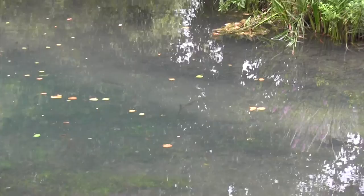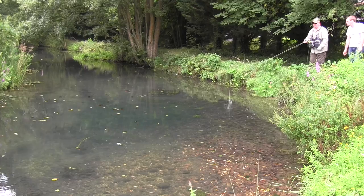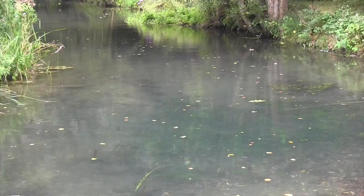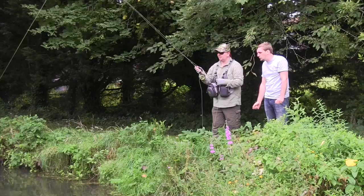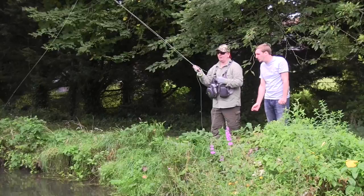They waited until we tied a fly on before they all shot off! These wild fish are so wily compared to the stocked ones we've been fishing for in the lakes - it's a completely different ball game. With it being so clear, people could spend the whole day here. The conditions change throughout the day too, with different stuff starting to hatch - you're always trying to match the hatch and trick that wild brown trout.